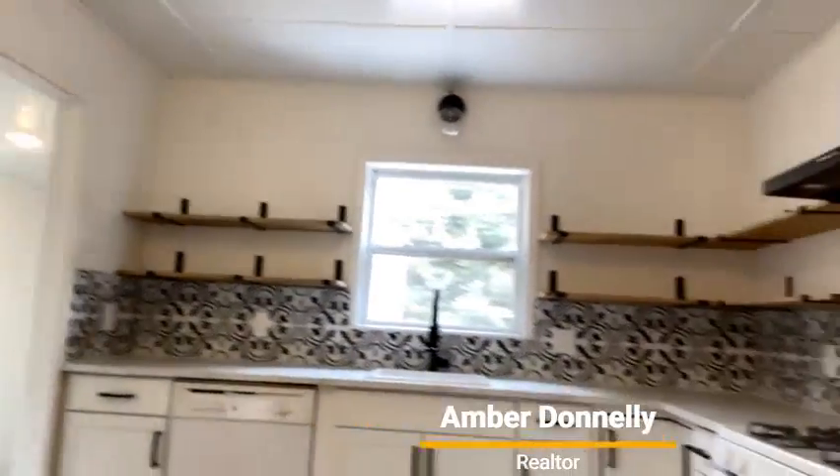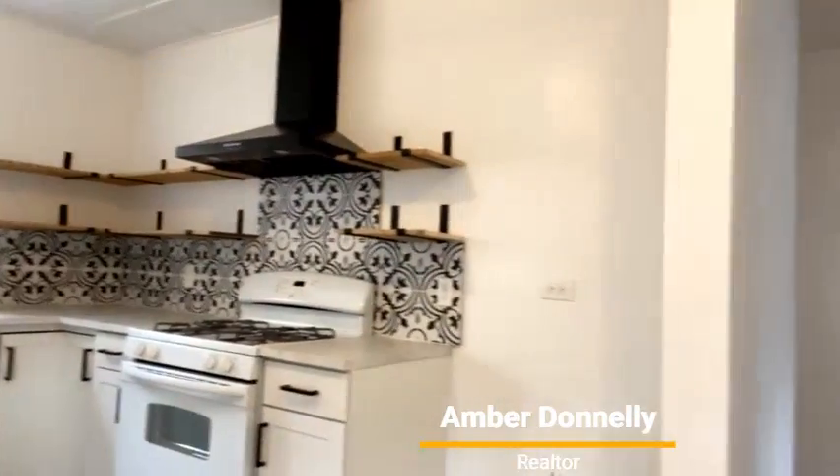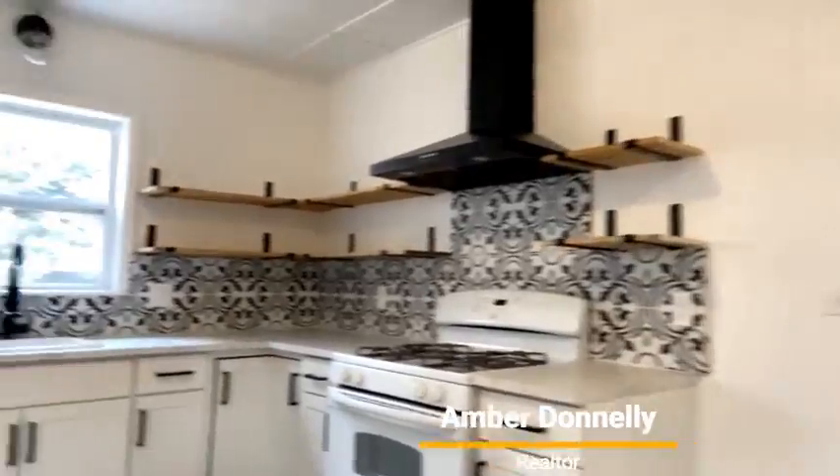Check out this kitchen — nice open shelving, very clean.